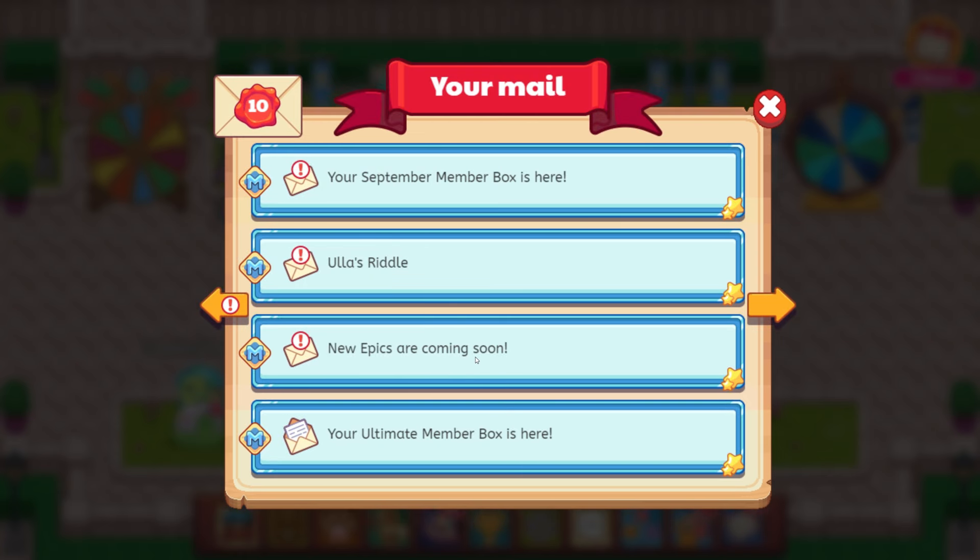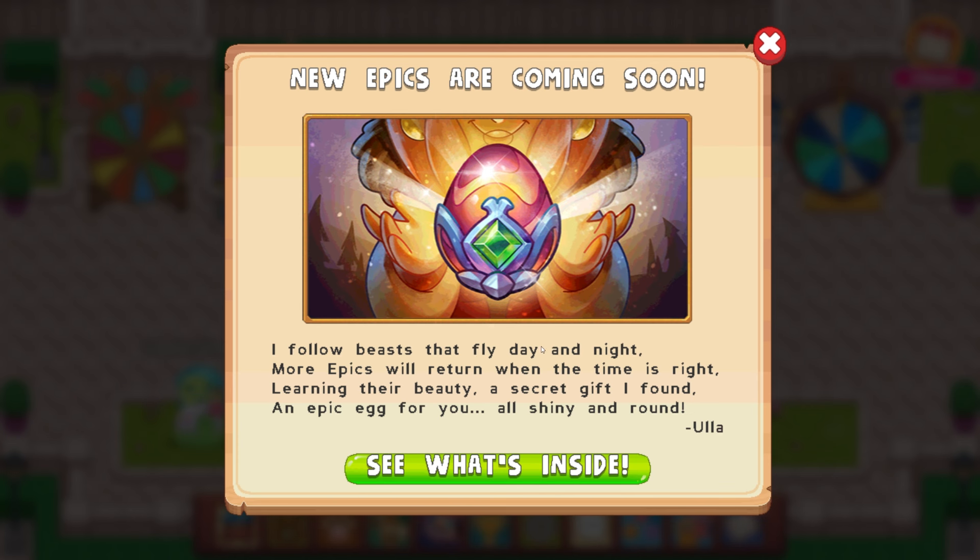New epics are coming soon — let's click on this and see what this has. New epics are coming soon: I follow beasts that fly day and night, more epics will return when the time is right. Learned their beauty — a secret gift, I found an epic egg for you, all shiny and round. I did not get this when it came out because I was too busy. Let's see what's inside. This is insane.